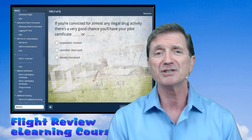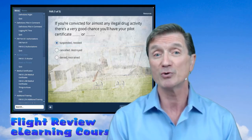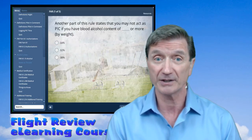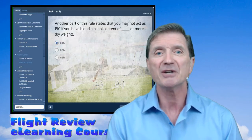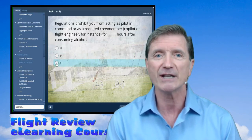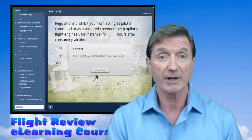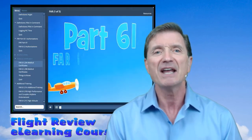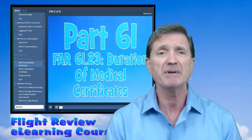Just imagine telling your spouse that you can't do home chores because you want to study federal aviation regulations. That's right. He or she is going to think that you're actually planning to run off to the airport and go flying, but that's not what's going to happen because you are actually going to study the regulations and airspace, and it's going to be a fun thing to do.